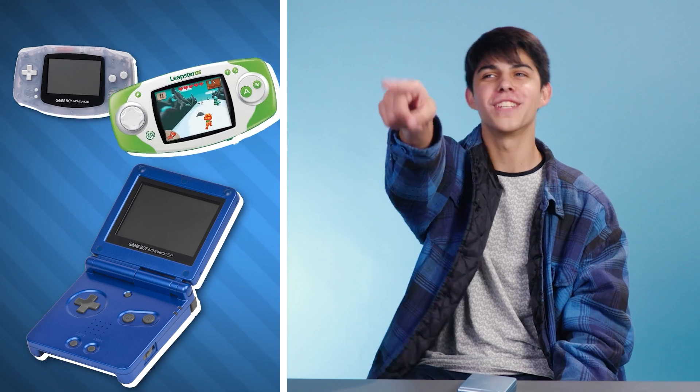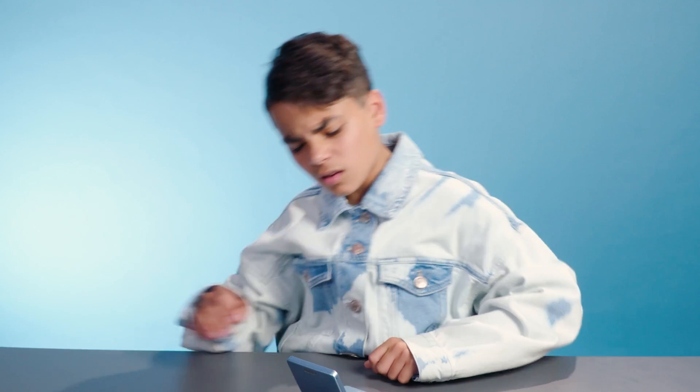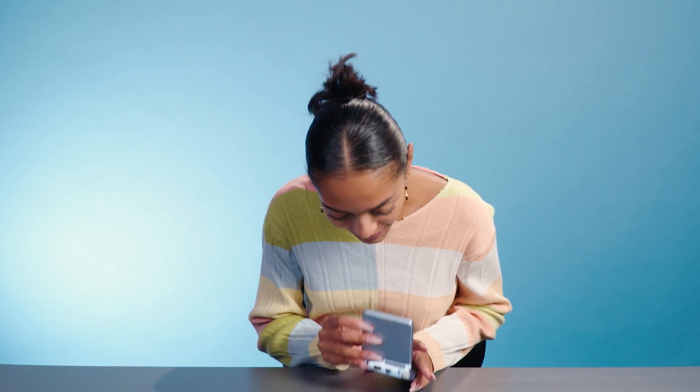Have you ever seen this one? No, but it does look like a LeapFrog. Yes! That's the one that I had — the clear one! The fact that it had a backlight was a really big deal when it came out, because you could play it in the dark. It flipped up kind of like a flip phone. And it also featured a rechargeable battery, which was a big deal.